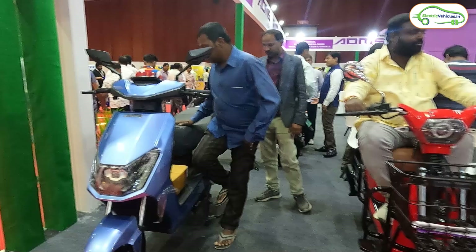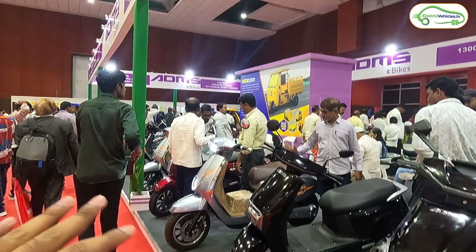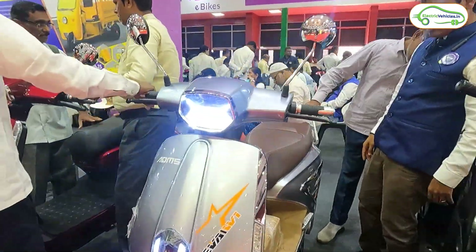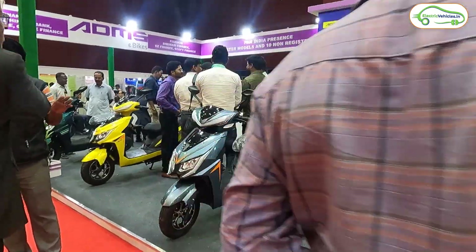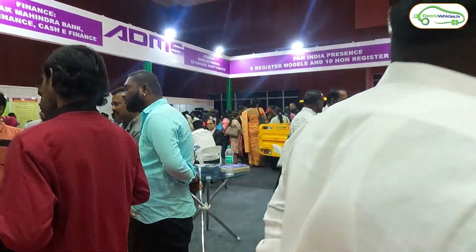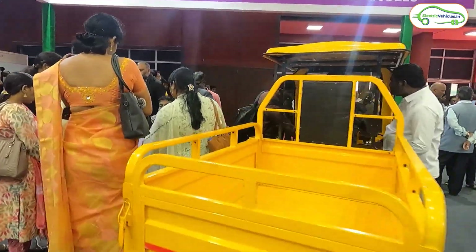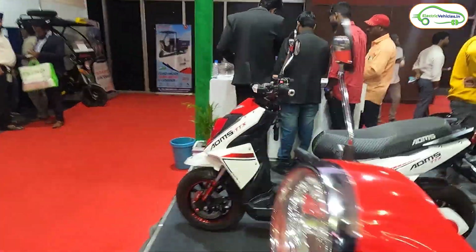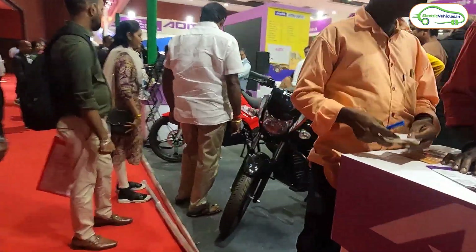This is a loader, this is an electric scooter — this is a very big stall in this expo, the one and only big stall here. They have showcased many electric scooters, many electric bikes, along with an electric auto. Here they also showcased different types of electric vehicles.